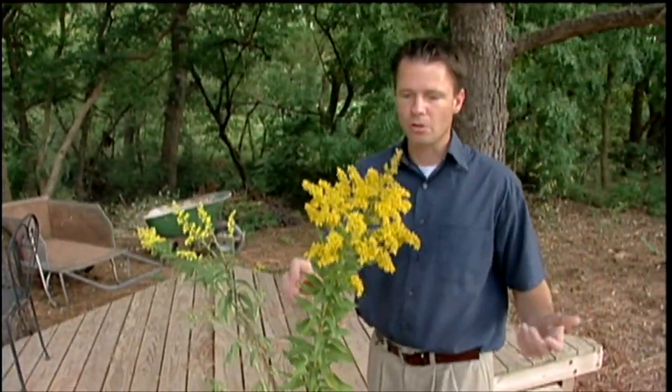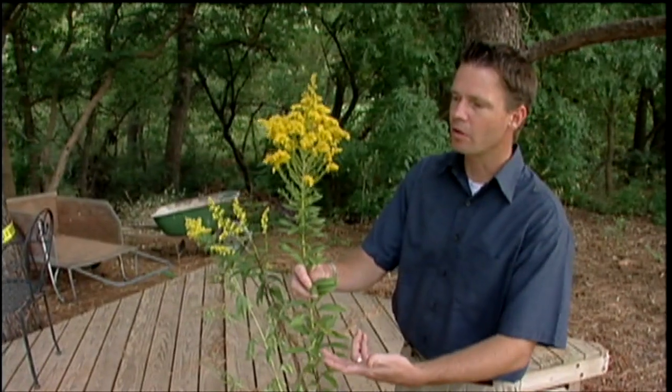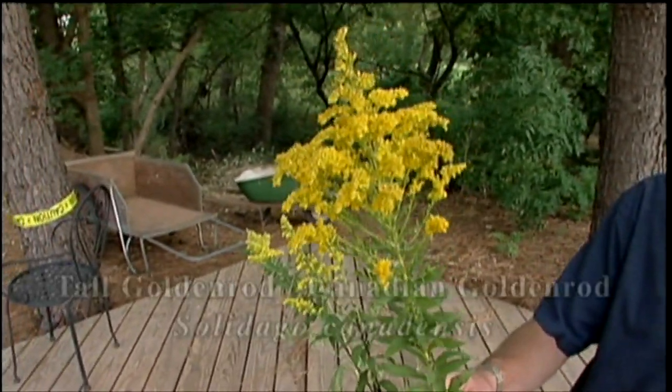One of the plants we saw in Butchart Gardens was this one right here, the tall goldenrod, sometimes referred to as the Canadian goldenrod. It's Solidago canadensis.